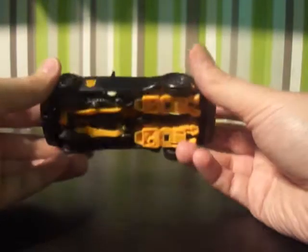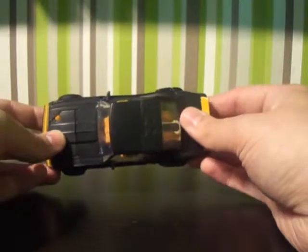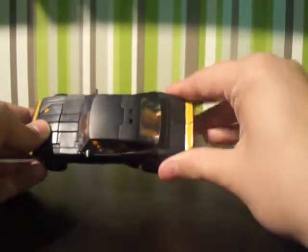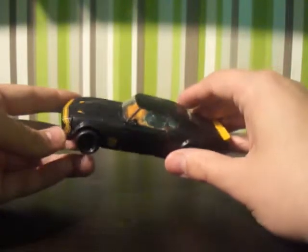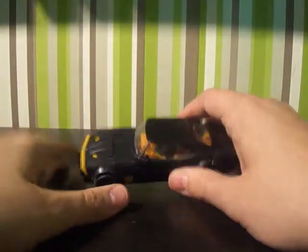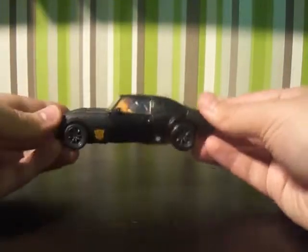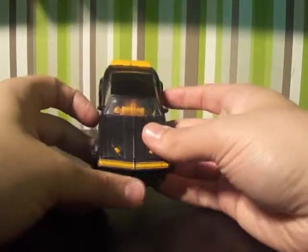So yeah, pretty cool. They've simplified these transformations and you can definitely see it with this transformation in particular. I understand why they've done it — I'm okay with it. As much as I'm a collector of these things and I enjoy it when they're slightly complex, this is ideal. It transforms, it's a deluxe figure, it's fab. Let's start the transformation.